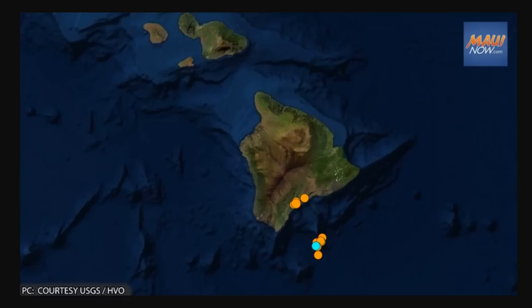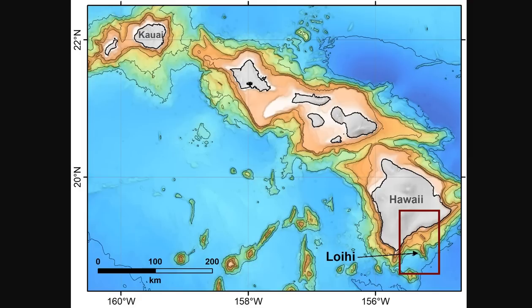Since there are no working monitoring instruments on Loihi Seamount — the newly named Kama'eua Kanaloa volcano, whose peak is about 3,280 feet below sea level — it's very hard to get to. All real-time information is now coming from land-based seismometers on Hawaii Island, but that may change in the future.